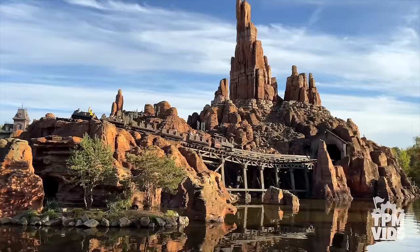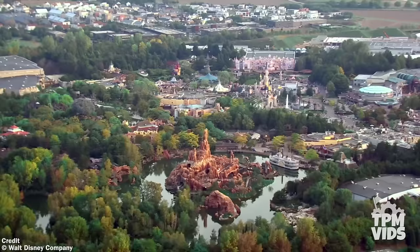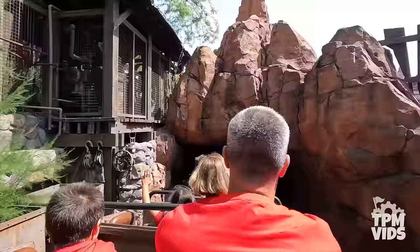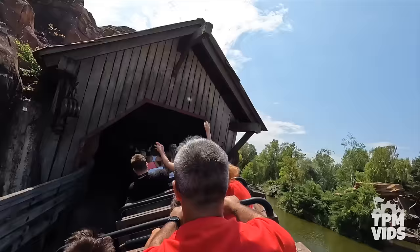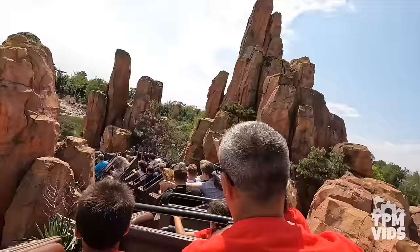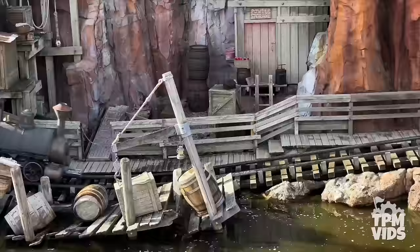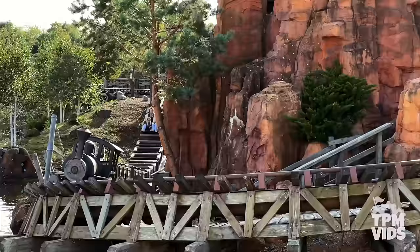The big difference with this version of Big Thunder is that it sits on an island where Tom Sawyer Island would normally be found at the other parks. With water surrounding the ride, your train actually travels under the rivers of the far west through a pitch black tunnel at the beginning and end of your journey — adding an extra layer of excitement. With a ride time of 3 minutes and 30 seconds, this version of Big Thunder Mountain stands out from the rest and is definitely the best version of this ride.